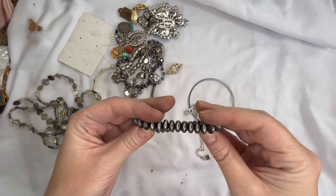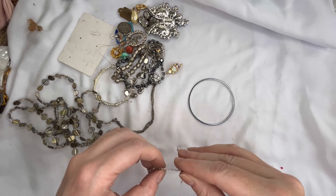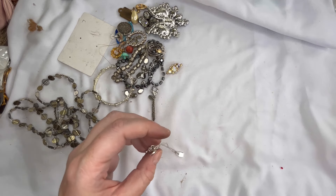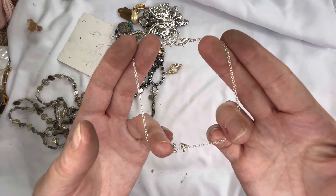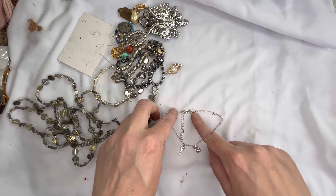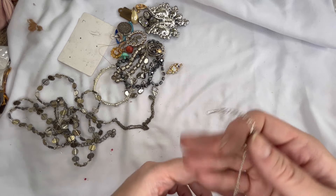Stretch bracelet here — that'll just be a dollar. A thin bangle — that'll be a dollar. Might be an anklet actually — it's definitely too big for a bracelet. It has a lock and key and there is just a little bit of wear on the clasp. That is magnetic — we'll do two dollars on that one.